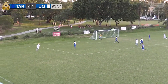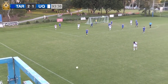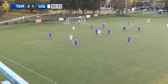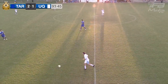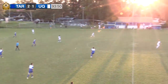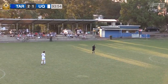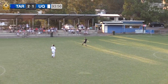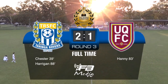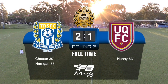Last effort here for UQFC to come away with a point — can't be too long remaining. Throw in taken quickly. Samuels. Anywhere up this end of the park is good for Turinga at the moment. Eccles comes to meet it, referee Jason Crowe blows the full time whistle, and Turinga have come away 2-1 winners for their first match at home back in the top flight.